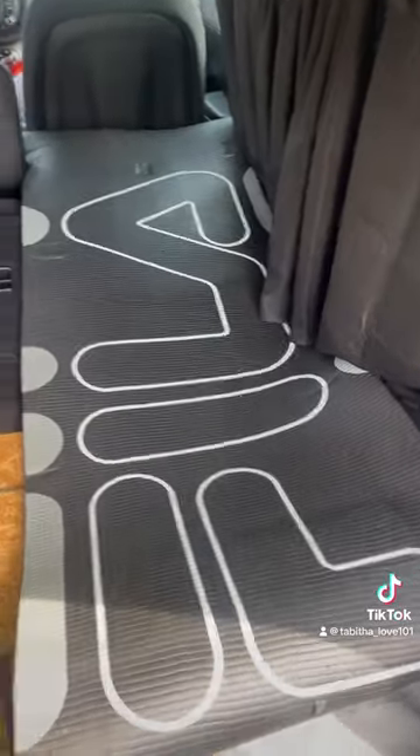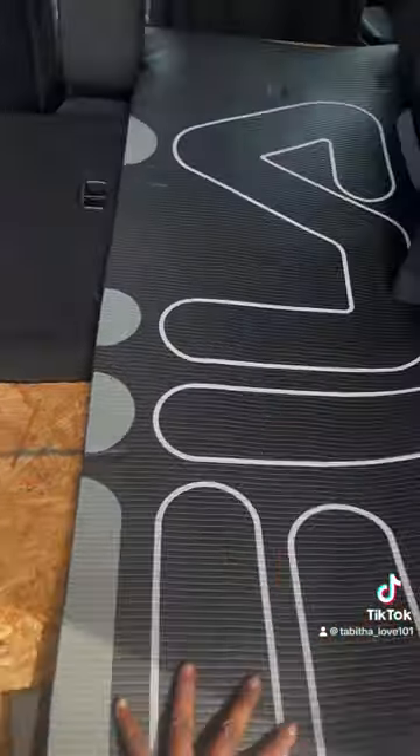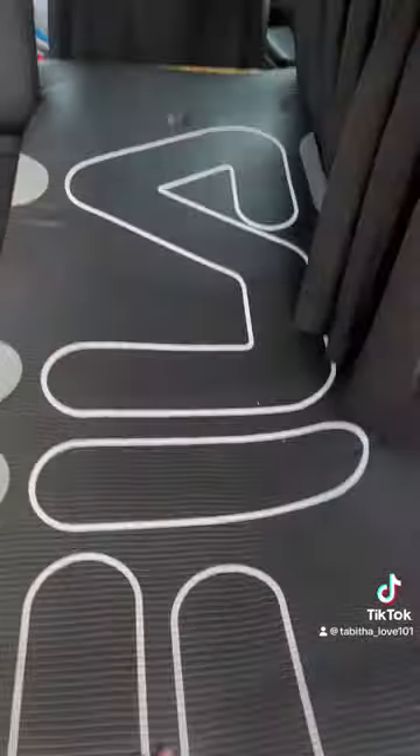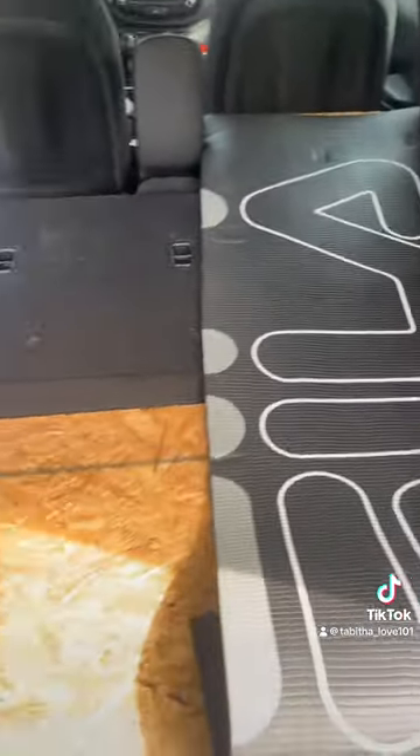So the first thing that I lay down is a yoga mat because it'll be more comfortable with a little cushion. And I'm going to put the mattress on top now so you'll see.